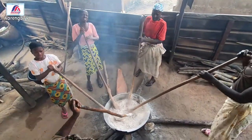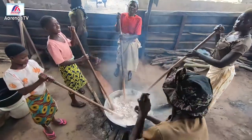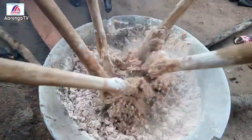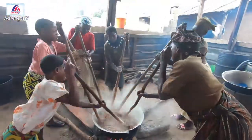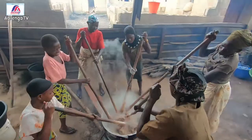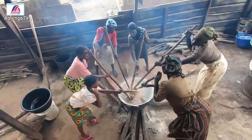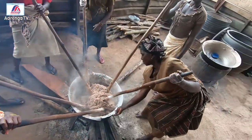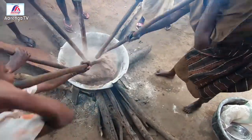That is amala — that's what they are preparing now. See how beautiful this is coming out. The smoke is just terrible for me; however, that's part of it. Look at how beautiful it is coming out.